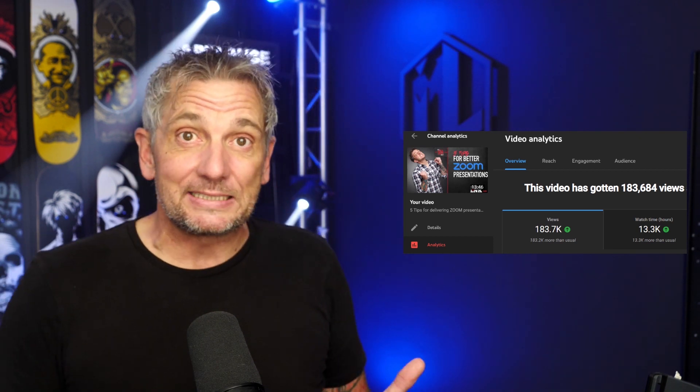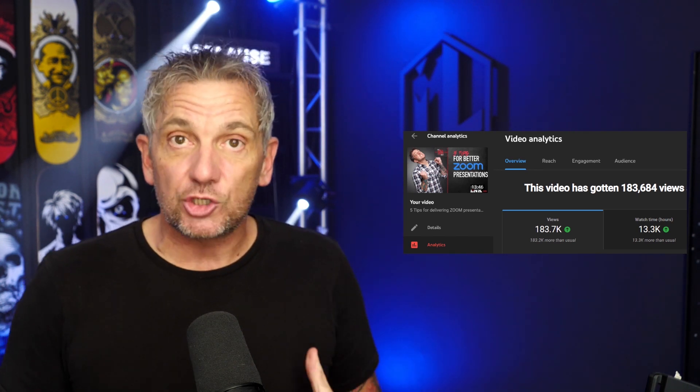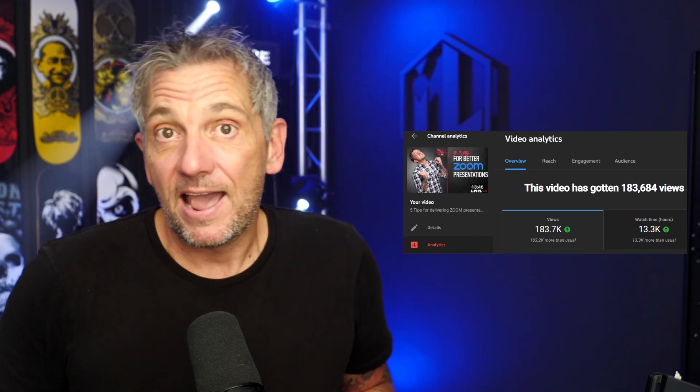We did this video and it went really well — we had like 183,000 views. The problem is, when I was looking at it recently, I thought those tips were great for 2020, they were right then but they're no longer right now. So I wanted to update it and share some new tips.